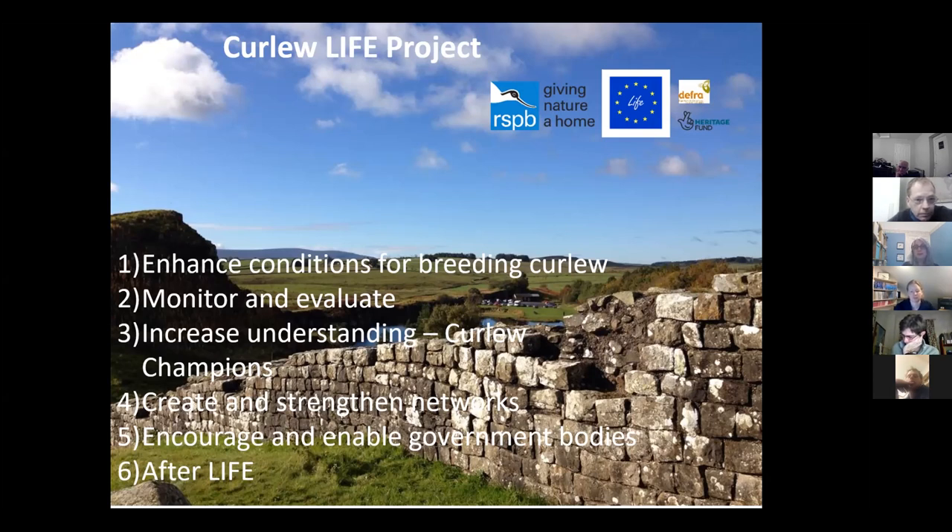We're going to do lots of community engagement to increase understanding of the plight of curlew in the UK and ways to help them locally, and hopefully disseminate that message to visitors and digitally as well. We'll be working with colleagues to demonstrate and share best practice, and hopefully encourage government bodies to take large-scale action for the long term. That includes a forest sensitivity map, because there's a huge pressure on land for tree planting — especially in the north of England — so we want to ensure the right tree goes in the right place.